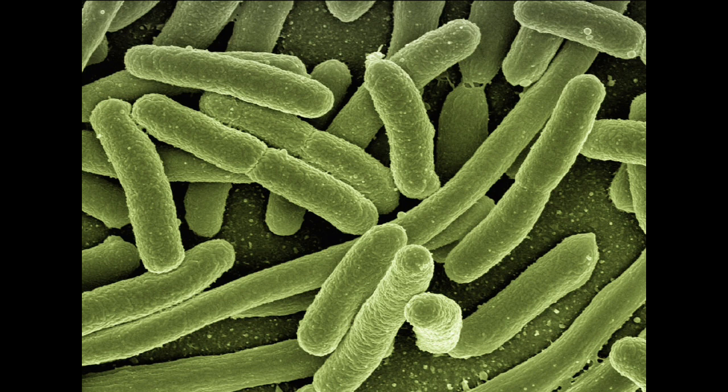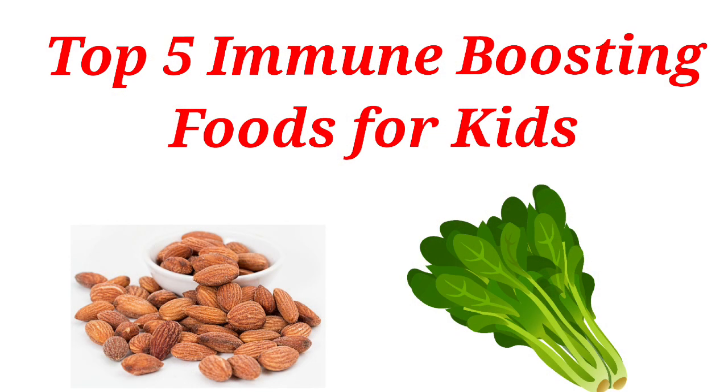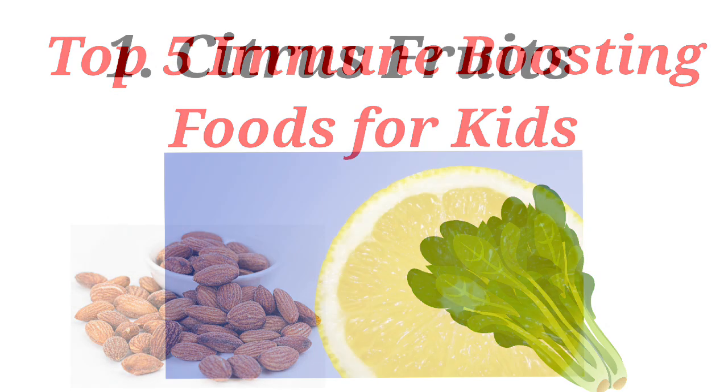The immune system protects your child's body from different outside invaders, especially from germs and toxins. However, the immune system needs adequate nutrition to work properly, and you need to provide this nutrition for your child through immune support foods. Getting the right food with nutrition may help your kid to fight against sickness more effectively. Let's see what are the top 5 immune support foods for little kids.